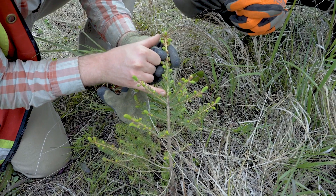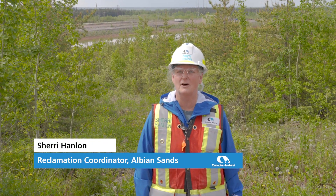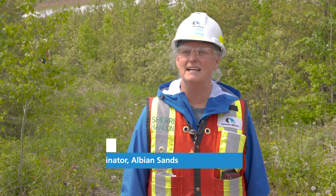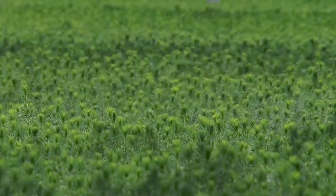We plan by collecting seeds on our lease to make sure that all of our seeds are native to our area. We collect all the seeds and send them off to our nursery, and they're stored for us when we're ready to plant them in our reclamation areas.